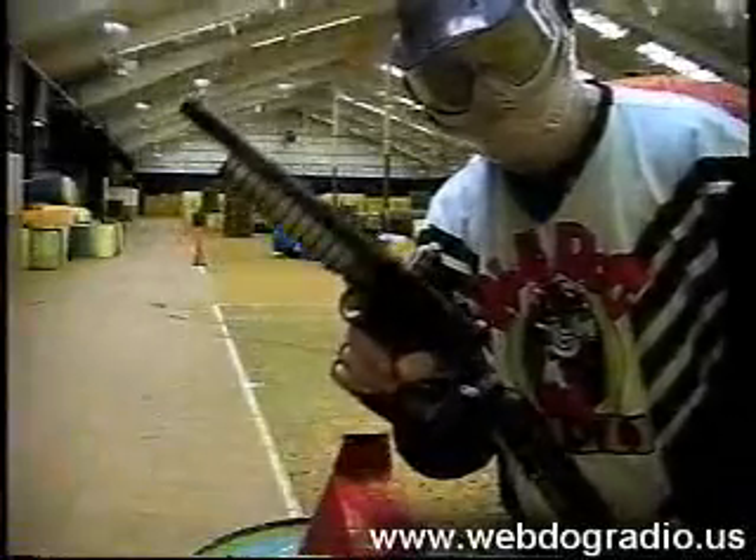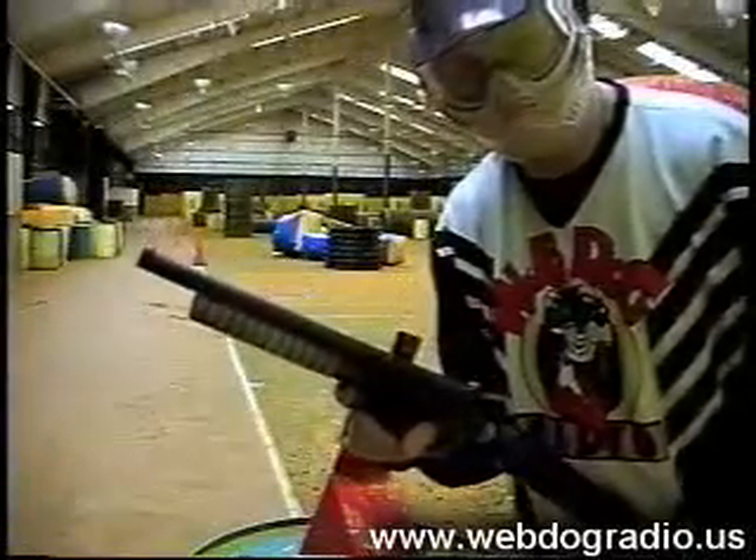Our next test gun is going to be the Piranha Long Barrel, which might possibly be older than some of the people watching this show right now. Piranha Long Barrel, yep.